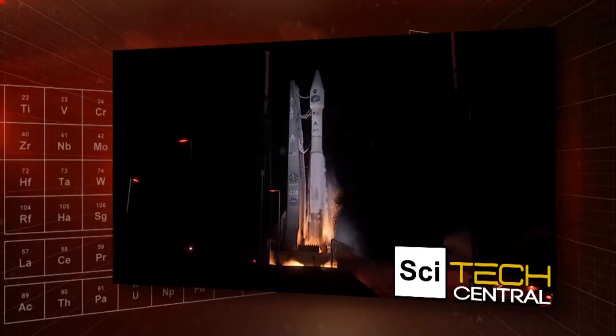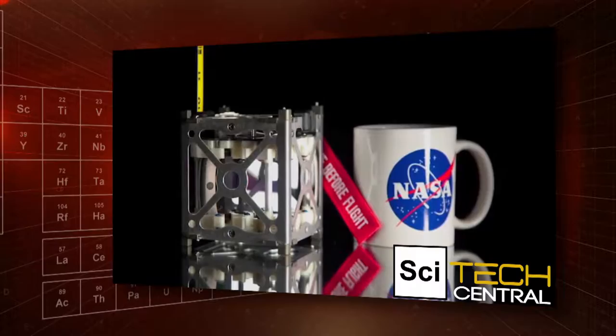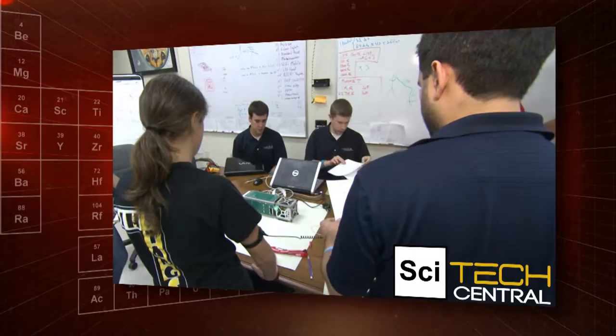Exploring outer space is generally a very expensive proposition, but a new generation of tiny satellites is opening up the heavens to academic teams, small businesses, even students. And it all began with a school assignment.